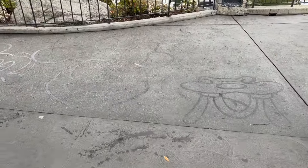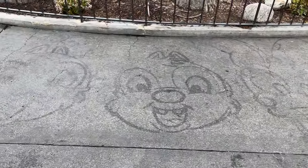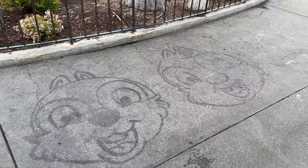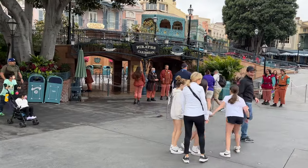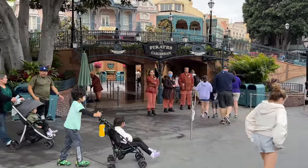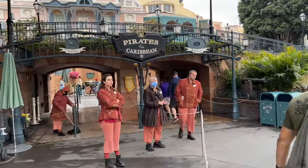Some morning magic here — the whole crew, even Chip and Dale. Amy likes this. Usually you only see one of them, not the whole entire crew. This line has the potential to get to an hour; 45 minutes is more usual, but it's a walk-on at this time in the morning. So this is when we're going to do it.